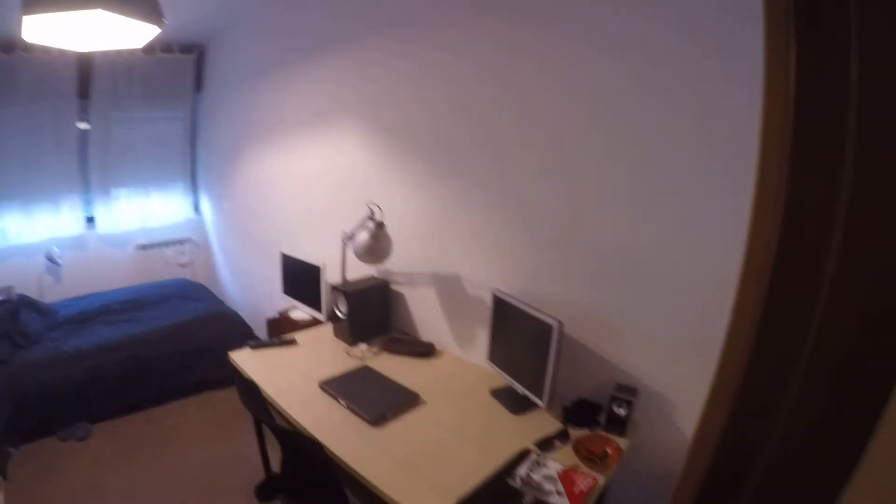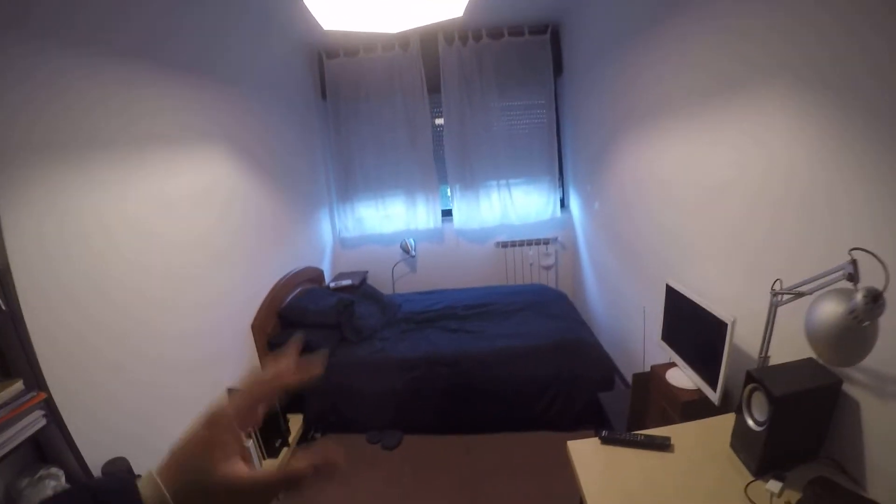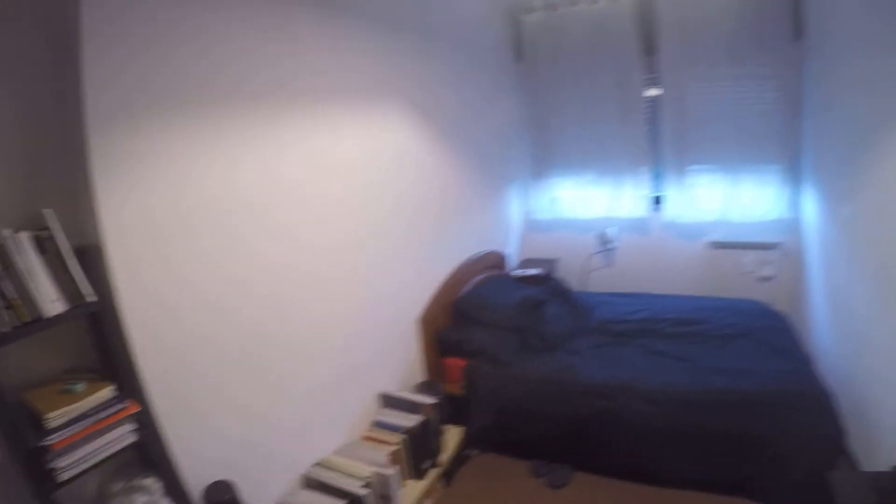And this is bedroom number three. Also this one is very well organized. We have a large desk here, a large single bed, a bedside table, several shelves. And you can use the wardrobes on the corridor for this bedroom.